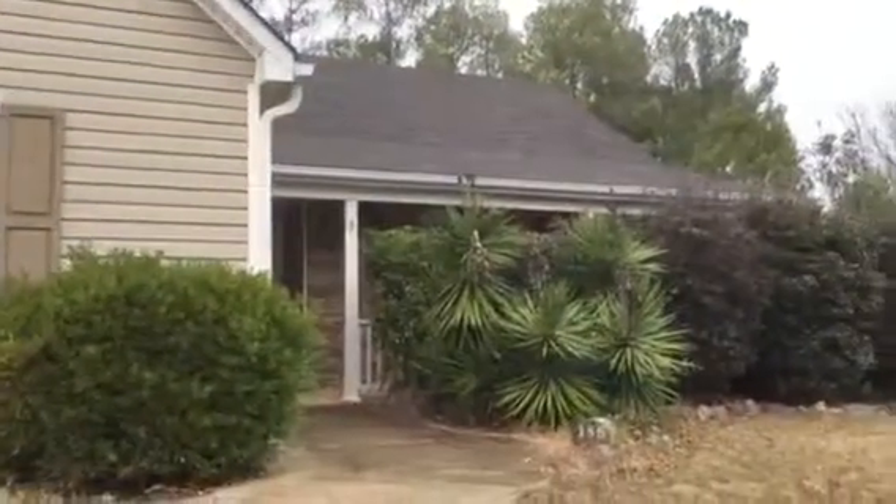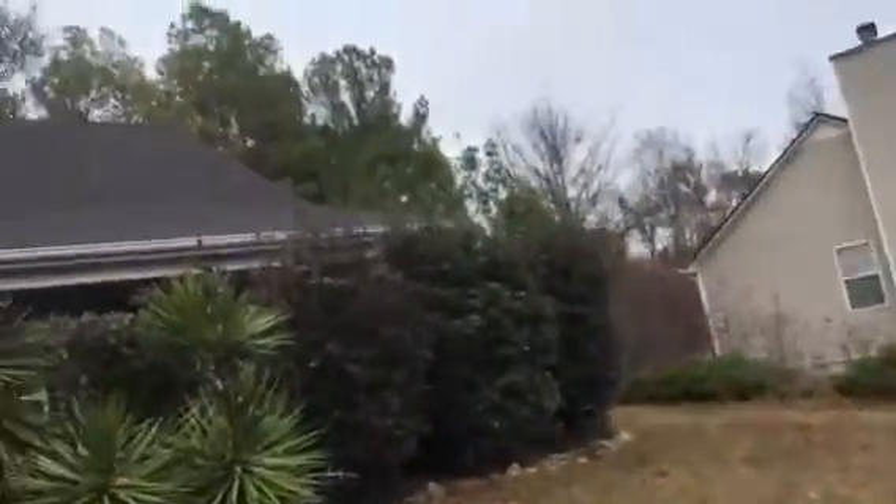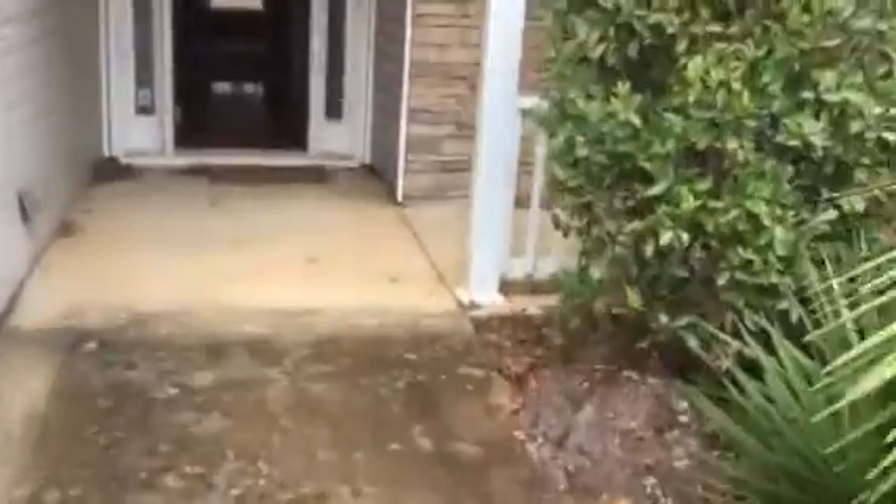This is a rehab video for 185 Vintage Drive in Covington, Georgia. The interior needs paint and the carpet needs to be replaced. Going to the great room first.